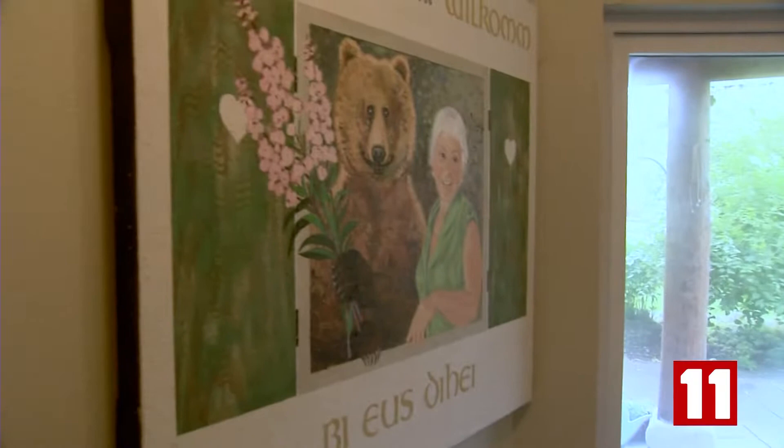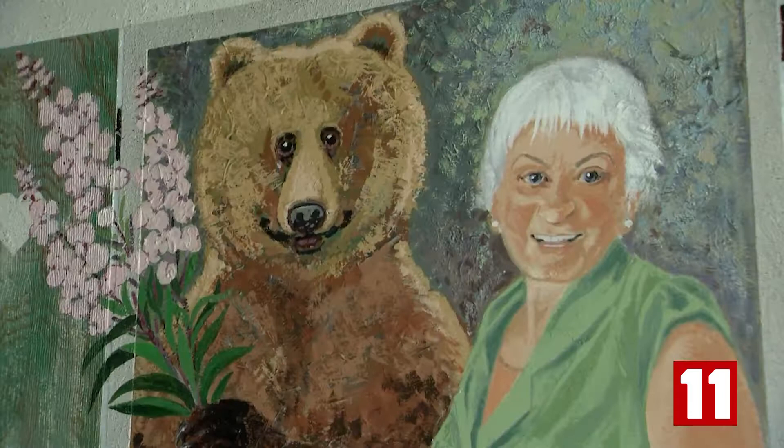Here's mom with the — you can see the likeness.